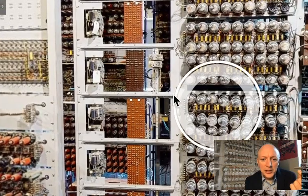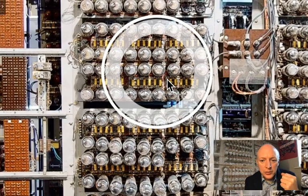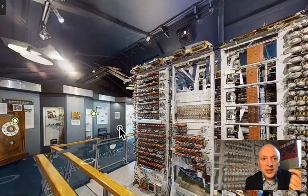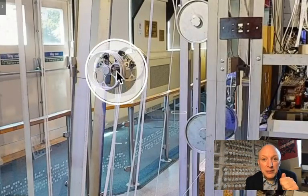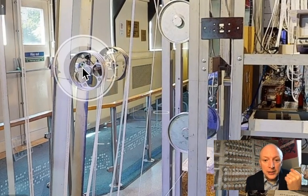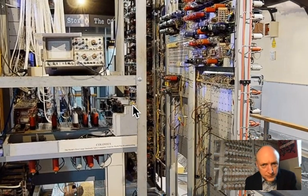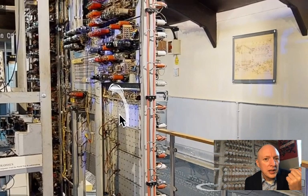This Colossus computer is actually a reconstruction — a rebuild. It used thousands of thermionic valves that performed logical and counting operations. The paper tape readers could scan up to 10,000 encrypted characters per second — roughly 53 miles an hour — though at higher speeds the tape would start to disintegrate and even catch fire. Colossus didn't have any internal data storage like a modern hard disk. It is regarded by many as the world's first programmable electronic digital computer, although it was programmed using switches and plugs rather than a stored program.